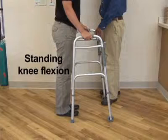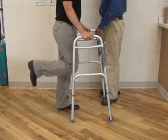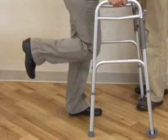Standing knee flexion. Stand in the neutral position with your hands on your walker. Bend your operative knee so your heel rises towards your back. Your goal is to do 10 repetitions 3 times per day.